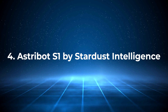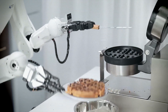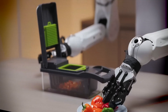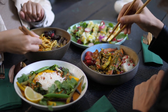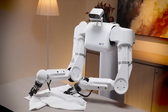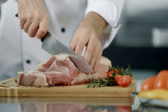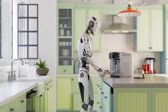Number 4: Astrobot S1 by Stardust Intelligence. Who wouldn't love to come home to a gourmet meal? Enter Astrobot S1, a humanoid robot developed by Stardust Intelligence that excels in household tasks like cooking and cleaning. Unlike most industrial robots, Astrobot S1 is specifically designed for home use. Equipped with advanced AI, it can operate kitchen appliances, follow recipes, and even manage delicate tasks like garnishing plates. But while Astrobot S1 is indeed a marvel, its cost may still be a barrier for the average household, and it's yet to be extensively tested in real-world environments. The potential is there, and it's a robot to watch as we move forward in home automation.